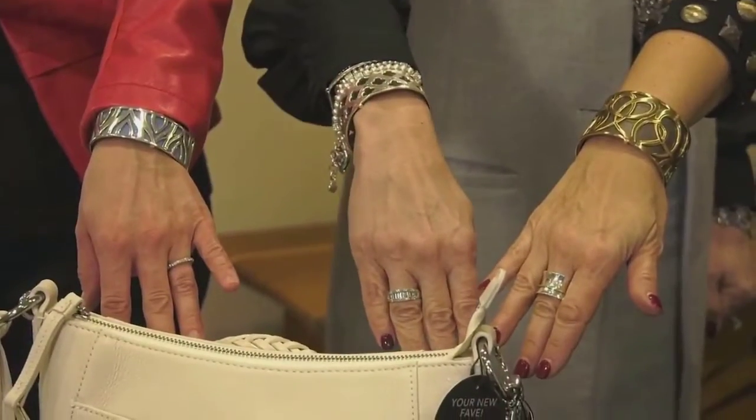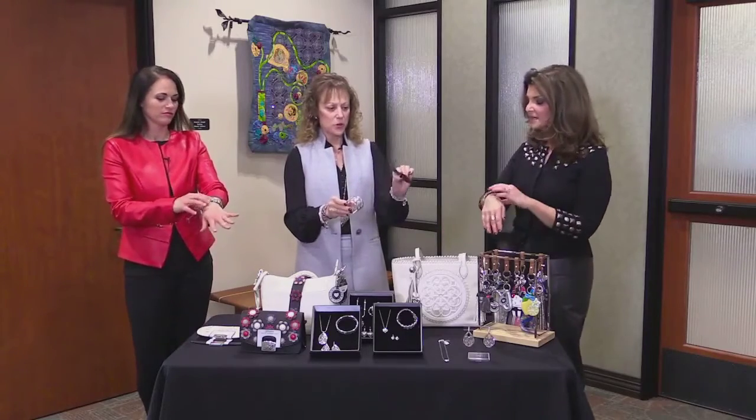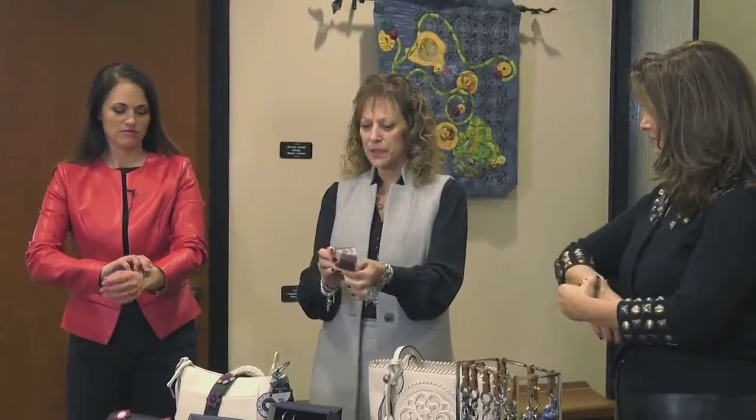The number one must-have — we all three have them on — is the crystal cuff. The crystal cuff is very, very fun. You can take the leather strap out. It's reversible. You can wear it on either side, and that gives you three in one because you can also wear it without the leather strap.